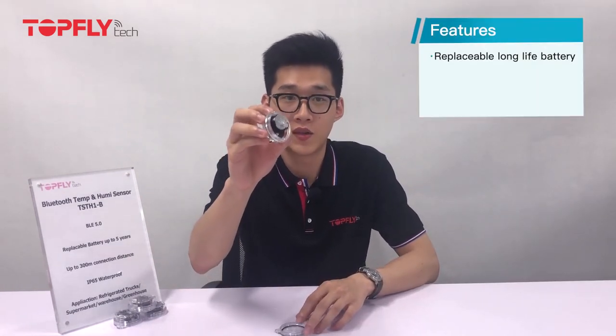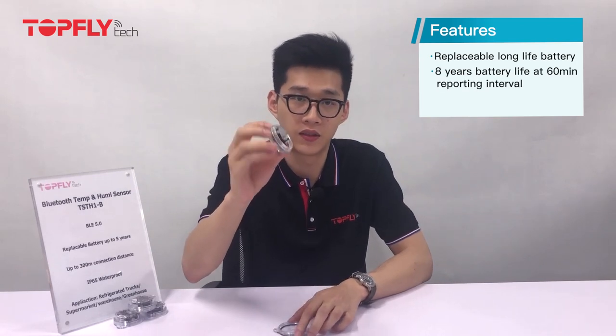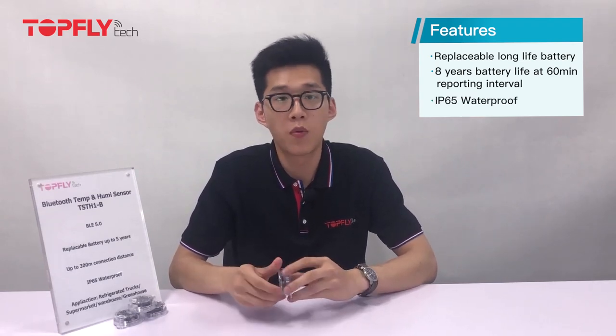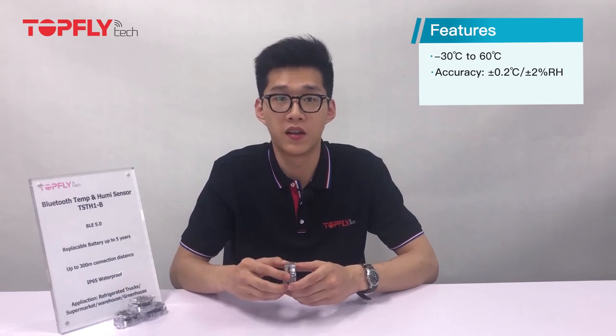It features a replaceable long-life battery. With 60 minutes reporting interval, it can last up to 8 years. It's IP65 waterproof. The operating temperature ranges from negative 30 degrees Celsius to 60 degrees Celsius. The accuracy of the temperature is ±0.2 degrees Celsius and the humidity is 2% RH.